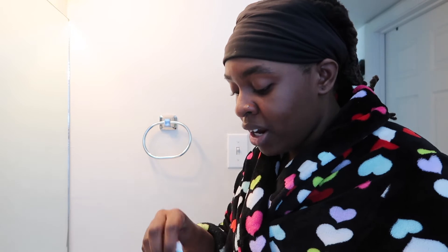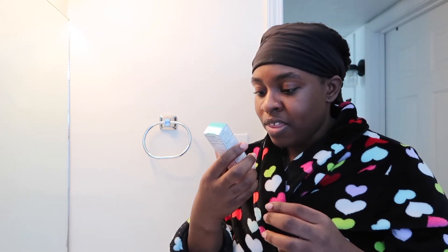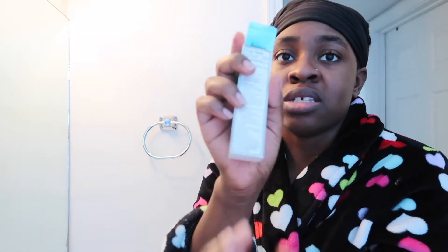I'm not super acne-prone but I will definitely continue to use this, and I'll definitely use it if I'm breaking out unusually. Last but not least we're gonna try this acne treatment — use once daily, cover the affected area in a thin layer. I'm really only concerned about the area on my chin, so we're gonna see how this acne treatment works for my pimple.